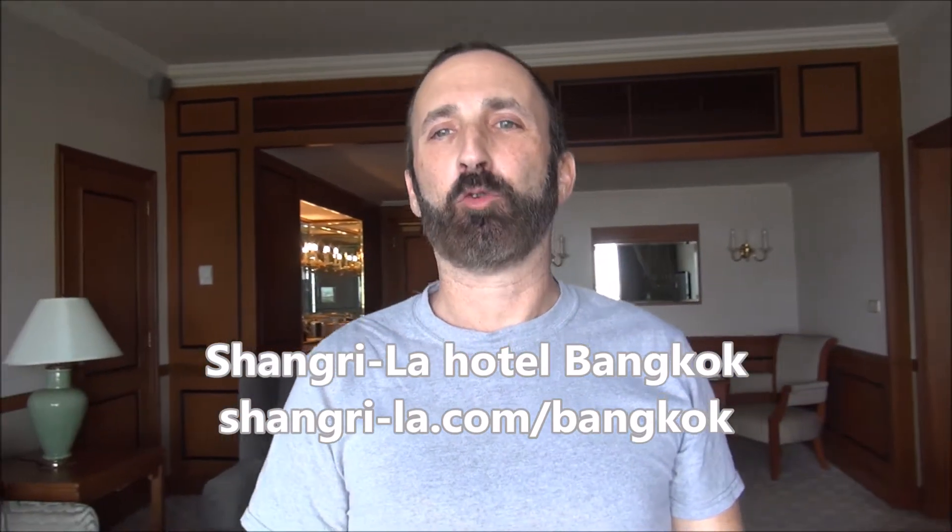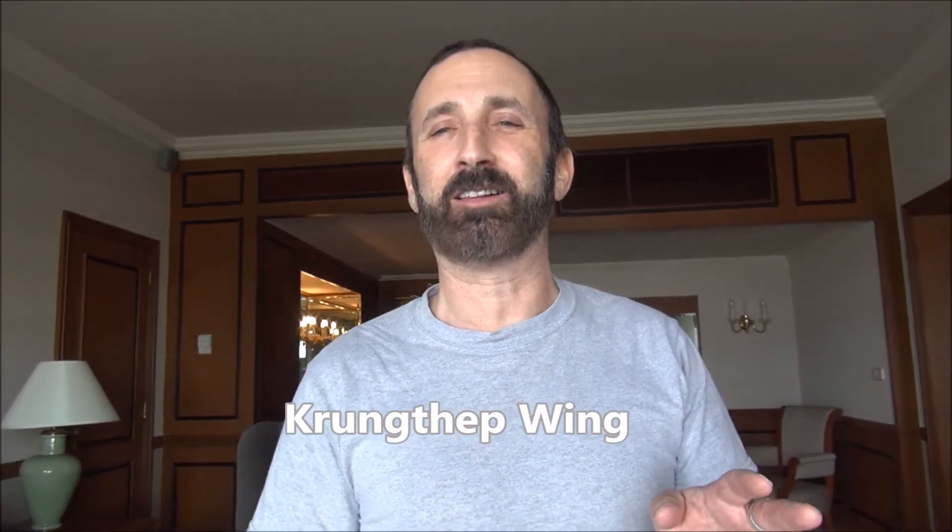It is Luxury Fred and I am here in beautiful Bangkok, Thailand, at the equally beautiful Shangri-La Bangkok. I'm going to give you a tour of one of the hotel's deluxe suites in the Krung Thep wing. I learned that word just since I've come to the hotel — Krung Thep means Bangkok in Thai.